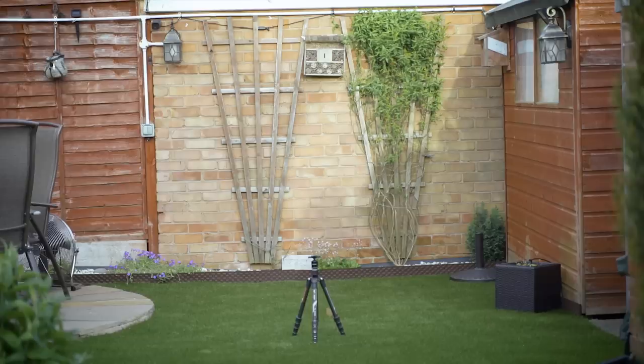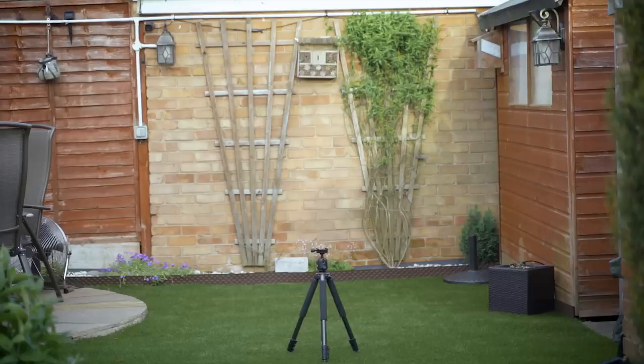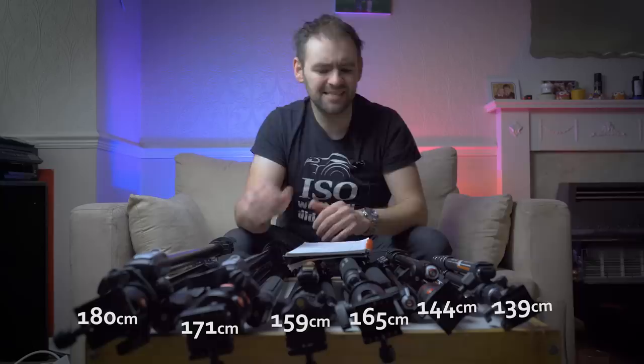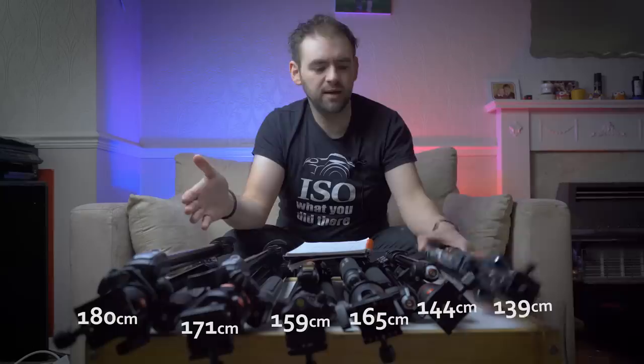Maximum shooting heights that they will all reach: the 2335 reaches 139 centimetres, the B3 is slightly taller at 144 centimetres, the 2324 will reach 159 centimetres, the Hammer will go up to 165, the 190 will go slightly higher at 171, and the 055 will get up to 180 centimetres. So between them all, there's only about 40 centimetres of height difference at maximum heights.